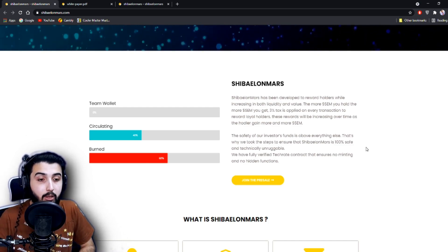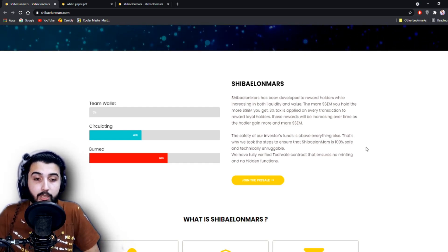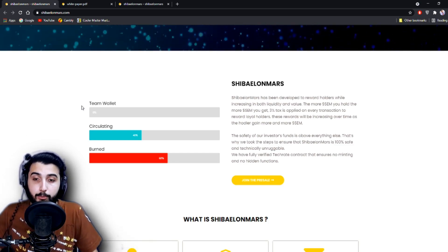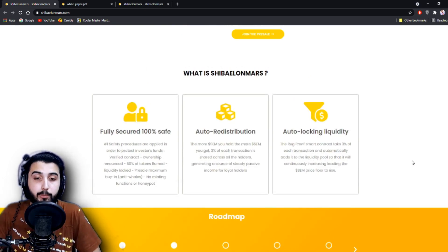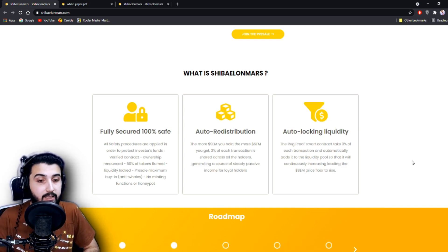The safety of investors' funds is above everything else. Shiba Elon Mars is claimed to be 100% safe and technically unruggable, with a fully verified TechRate contract that ensures no minting and no hidden functions. The team wallet is 0%, which is proof that it is unruggable. 40% is in circulation and 60% has been burned. Features include: fully secured, verified contract, 60% of tokens burned, liquidity locked, pre-sale maximum buy limits, no minting functions, no honeypot, and auto distribution.